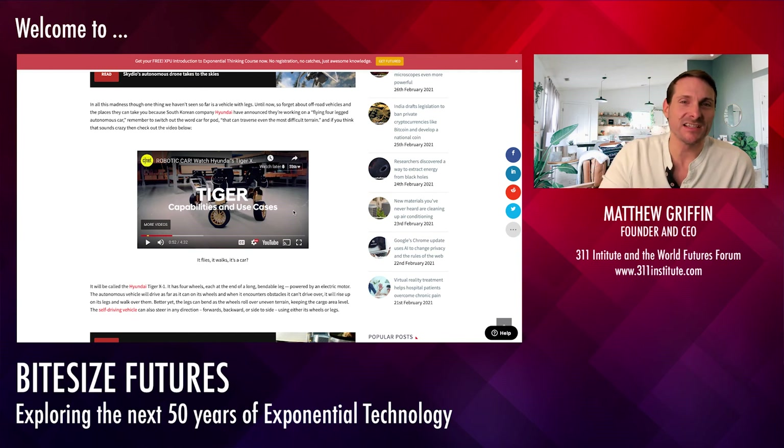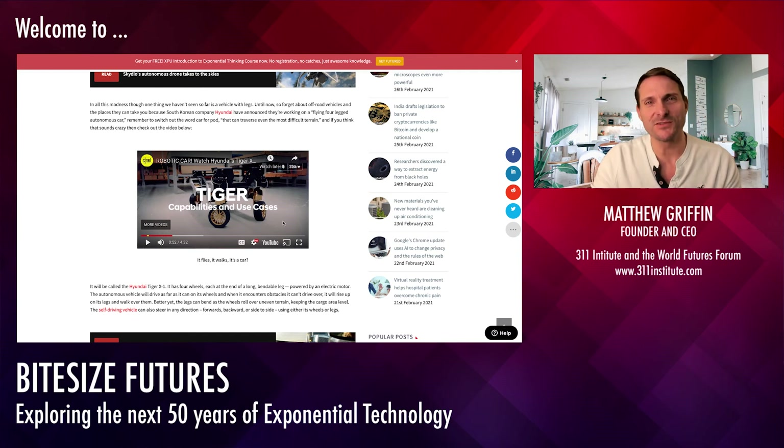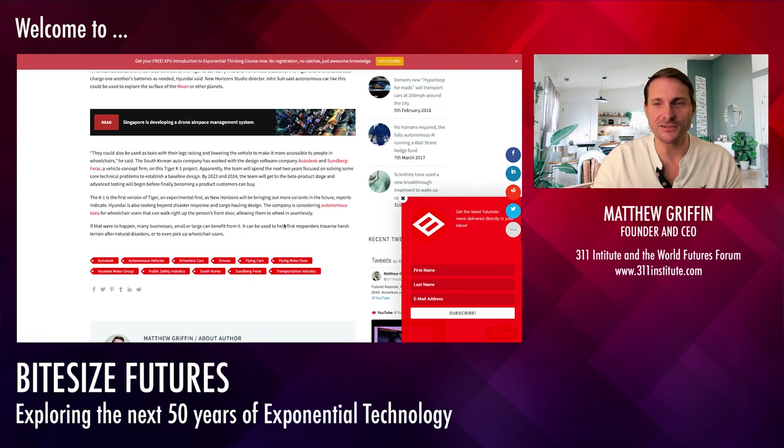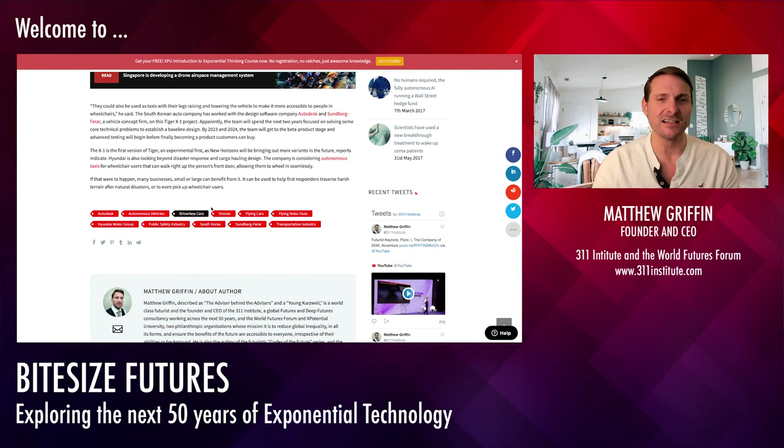If you want to see these articles, go to the website 311institute.com and just click the blog at the top. If you want to start hunting around and looking at other things on the website, there are over 3,000 different tags. I follow over 450 exponential emerging technologies as well as thousands of different industry innovations. Just click these different tags in the articles and you can go through them all to your heart's content.